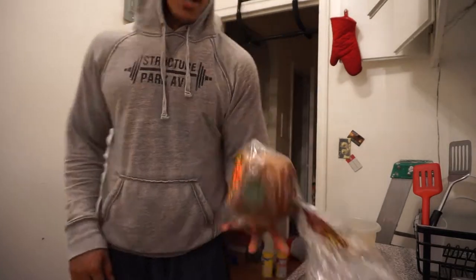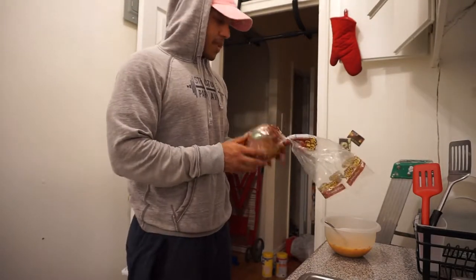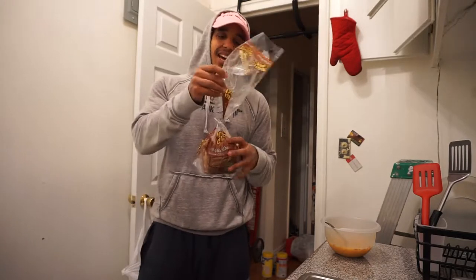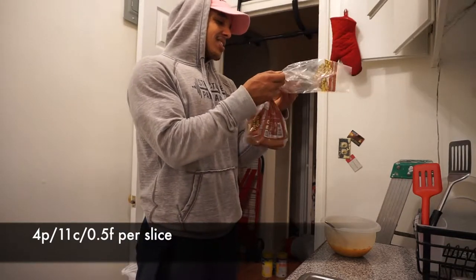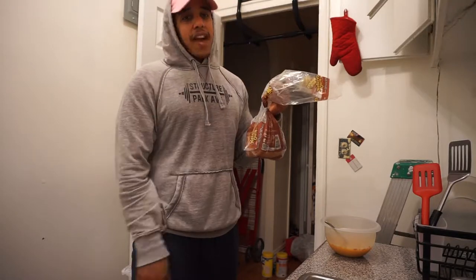As far as bread, what I'm going to be using today — today is a rest day — so I'm not going to go too heavy with carbs, and what I like to use is this kind. Nutrition facts on the back: one slice is 4 grams of protein, 11 carbs, and 0.5 fat.